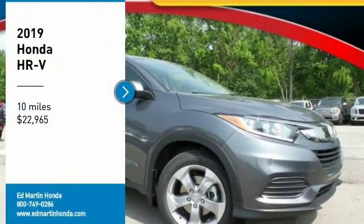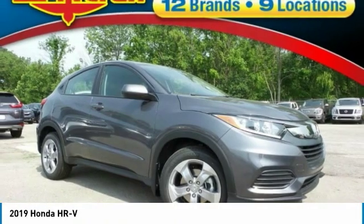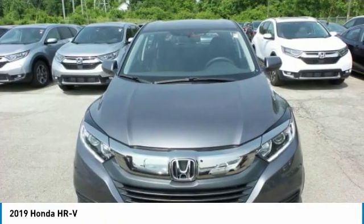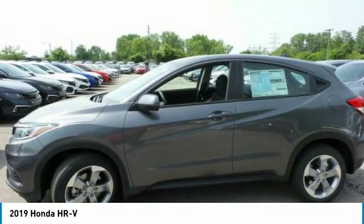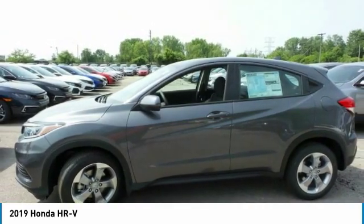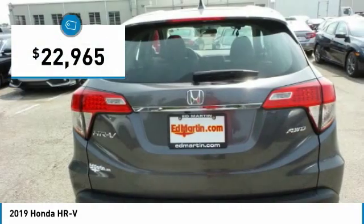Stop by and take a look at the 2019 Honda HR-V. The HR-V has a good-looking exterior with a clean design. It comes with a well-tuned suspension and a handsome and flexible interior with tons of options to choose from, and is priced below $25,000.